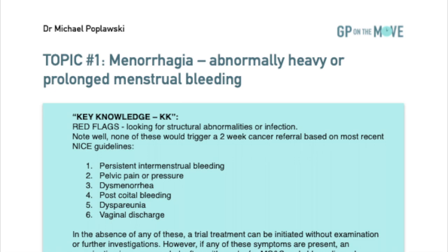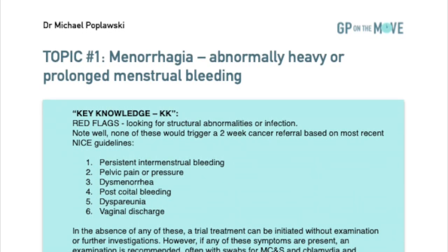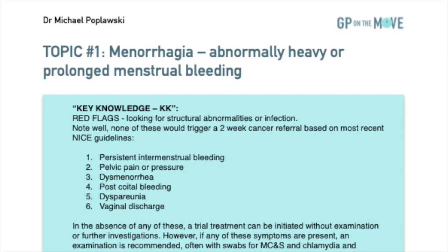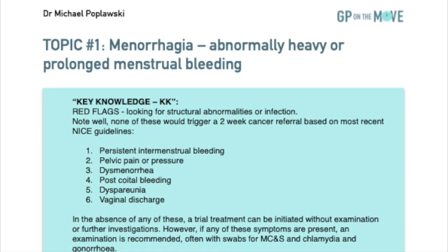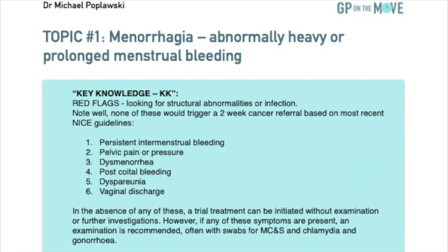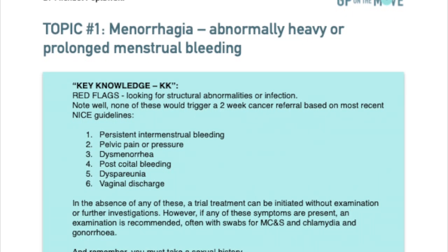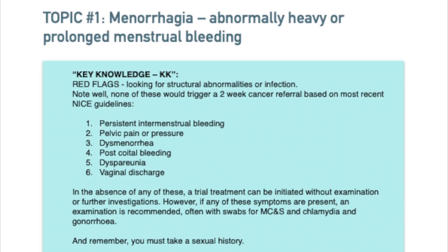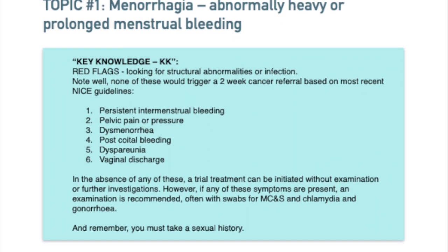Red flags — looking for structural abnormalities or infection. Note well: none of these would trigger a 2-week cancer referral based on most recent NICE guidelines. 1. Persistent intermenstrual bleeding. 2. Pelvic pain or pressure. 3. Dysmenorrhea. 4. Postcoital bleeding. 5. Dyspareunia. 6. Vaginal discharge. In the absence of any of these, a trial of treatment can be initiated without examination or further investigations.